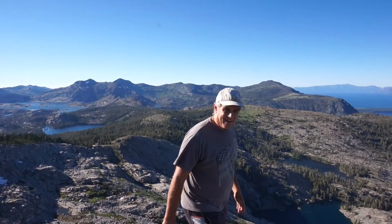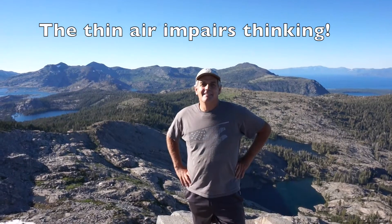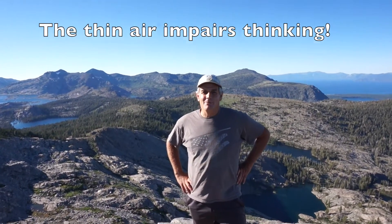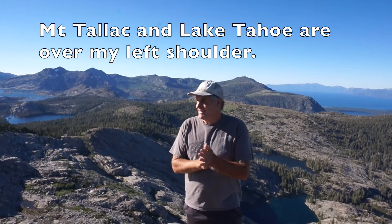I'm in the Sierra right now. We're on a 9,400-foot peak — Mount Ralston. And I've always been fascinated with the trees of the Sierra.